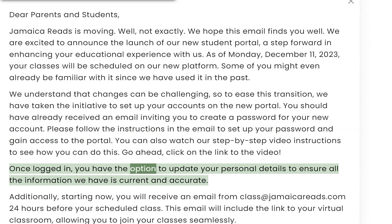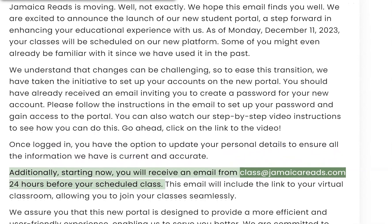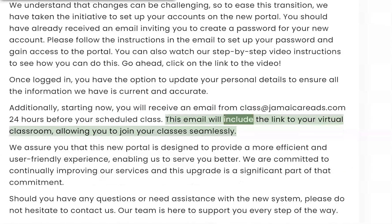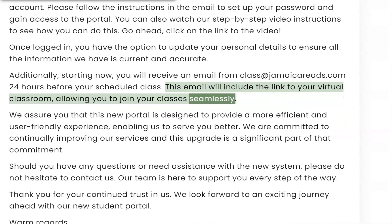Once logged in, you have the option to update your personal details to ensure all the information we have is current and accurate. Additionally, starting now, you will receive an email from class at jamaicareads.com 24 hours before your scheduled class. This email will include the link to your virtual classroom, allowing you to join your classes seamlessly.